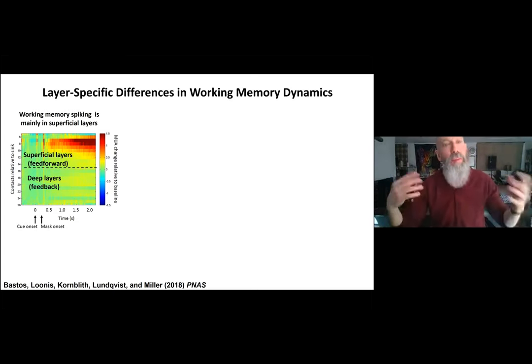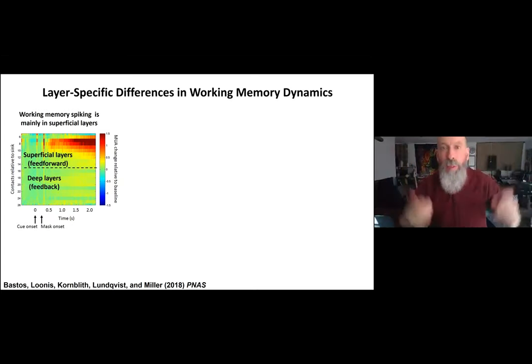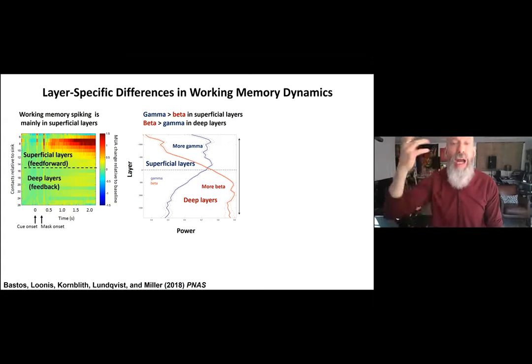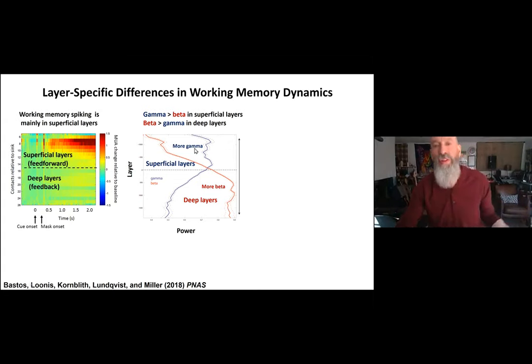That makes sense because the superficial layers are the feed-forward layers carrying bottom-up information — we showed the animal a picture, bottom-up information, so it makes sense the feed-forward layers would hold onto this. When we looked at the relative power of beta in red and gamma in blue across layers, we found gamma was stronger in the superficial layers — again consistent with those being the bottom-up feed-forward layers. Beta was stronger in the deep layers, consistent with the deep layers being the feedback layers carrying top-down information.